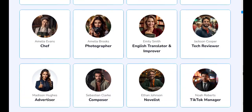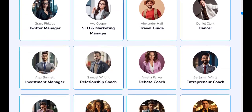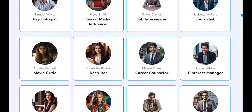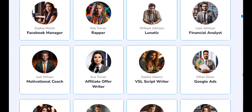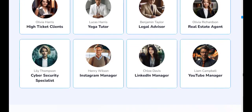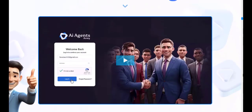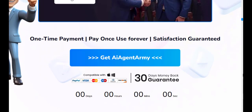The rise of AI content creators like ChatGPT, Jarvis, and Copysmith has created a demand for more advanced tools that can automate multiple processes. This is where AI Agents Army steps in, offering users an extensive array of AI agents to handle different marketing tasks.